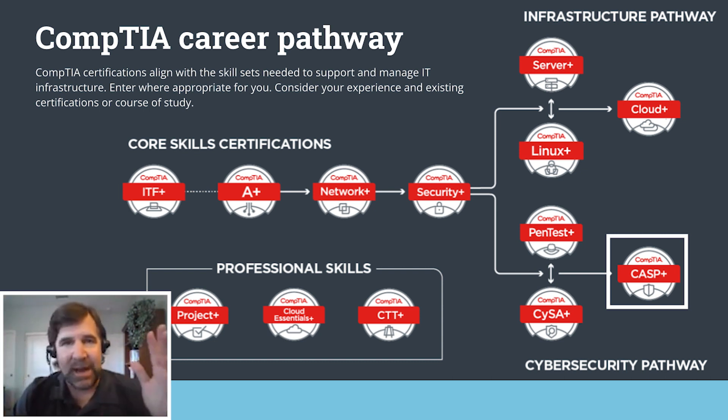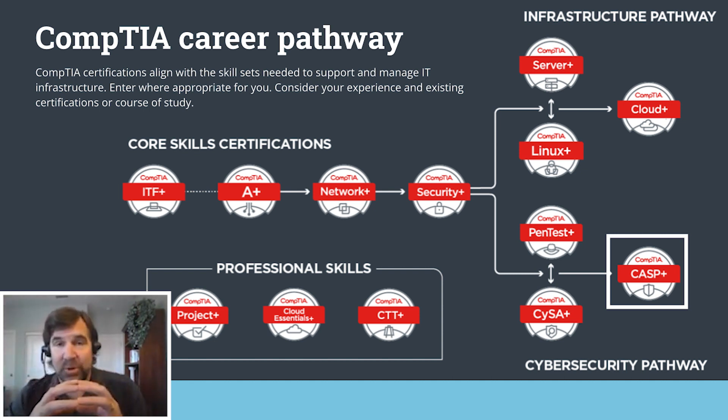CASP Plus is really a capstone course for those who have been out there working for five-plus years. I recommend that if you're on the certification track right now, go through Security Plus, do PenTest Plus, CySA Plus, then get some experience, and then come back and take CASP Plus. Regarding CASP Plus, it's becoming extremely popular — it has just become one of the top 10 highest-paying certifications in the IT industry, which is incredible. We're seeing it move out beyond the Department of Defense, who has been using the certification for eight years, and it's now being adopted by corporations who are aware of it because of the wonders it's done within the Department of Defense.